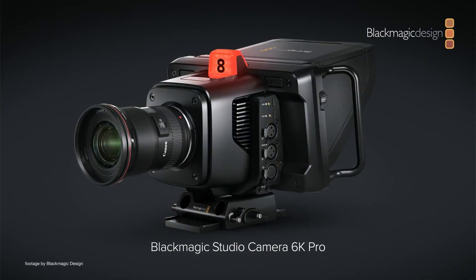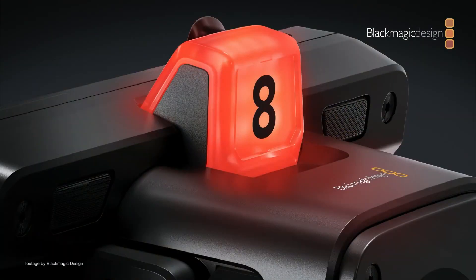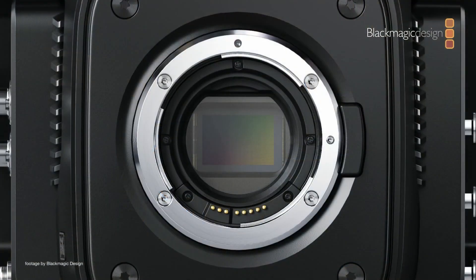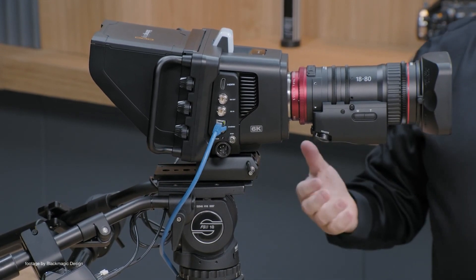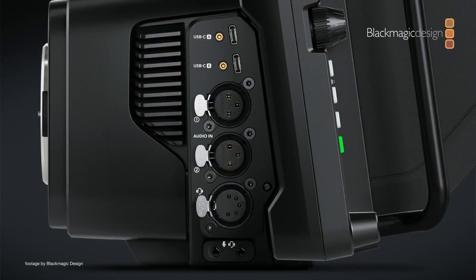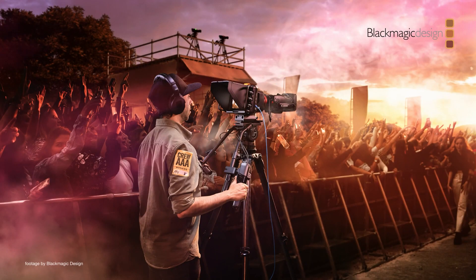The new Blackmagic Design Studio Camera 6K Pro is equipped with a Canon EF mount and features a 6K Super 35 sensor paired with built-in ND filters. The camera has plenty of pro connectivity, including 12G SDI in and out, balanced XLR inputs with phantom power, and a 10GB ethernet connection for power and camera control via a single cable.